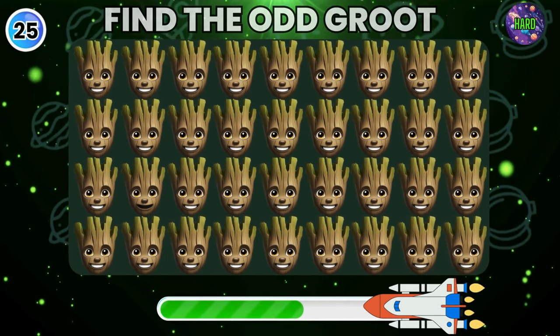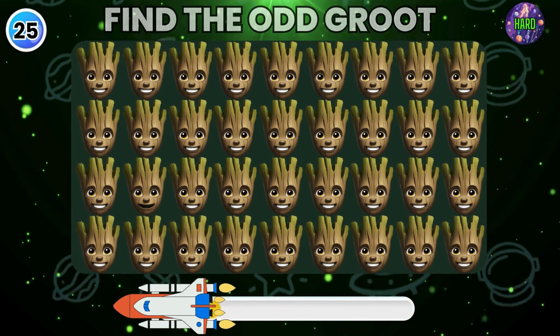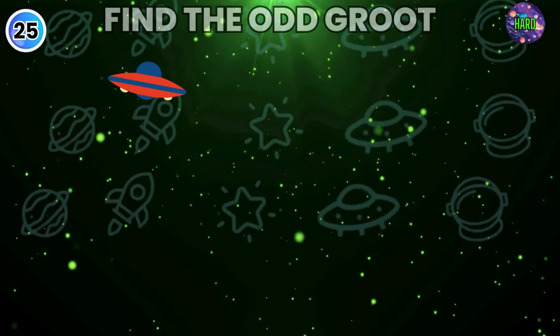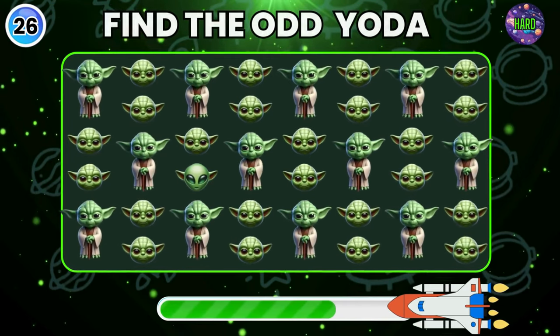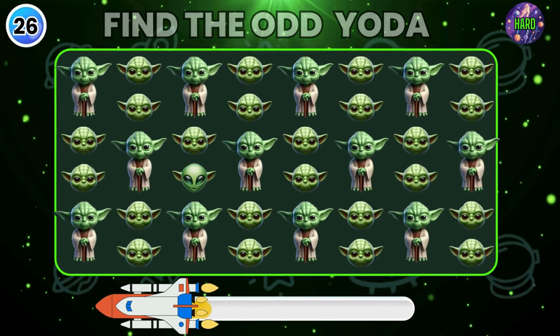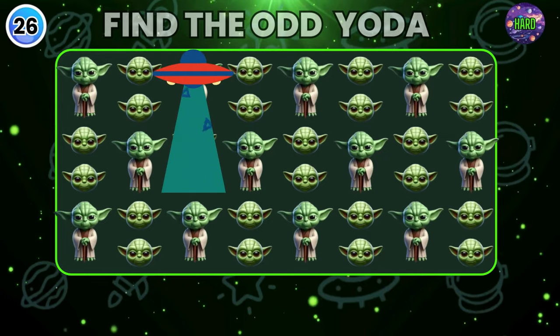Now can you find the odd Groot here? Good job, you got it! Okay, try to find the odd Yoda now. Did you find it?